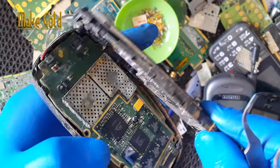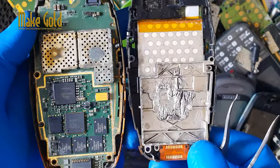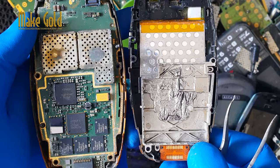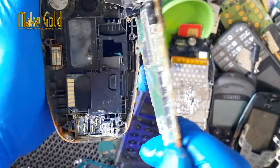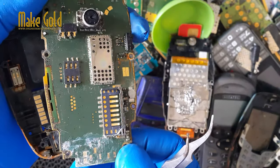Old cell phones contain small amounts of precious metals such as gold, silver, palladium and platinum. These metals are used in various electronic components such as circuit boards, connectors and switches.